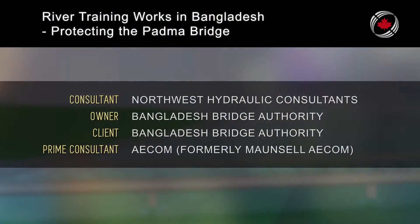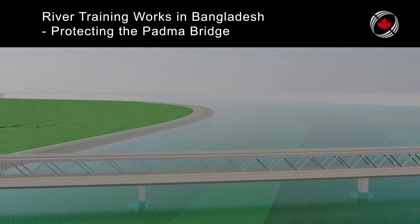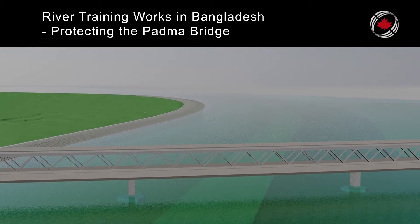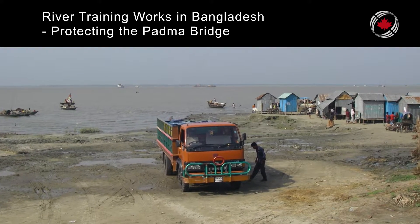In Bangladesh, a 6.15 km long bridge is under construction across the Padma River, the world's third largest in terms of flow. Through erosion, its highly populated banks can shift a kilometer or more in one monsoon season. Extensive and massive river training works are required to stabilize and guide the more than 10 km wide channel through the 5 km wide channel at the bridge.